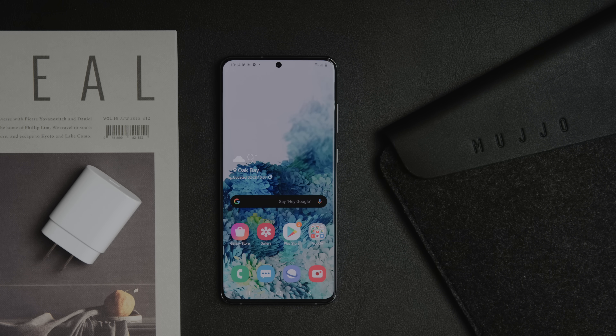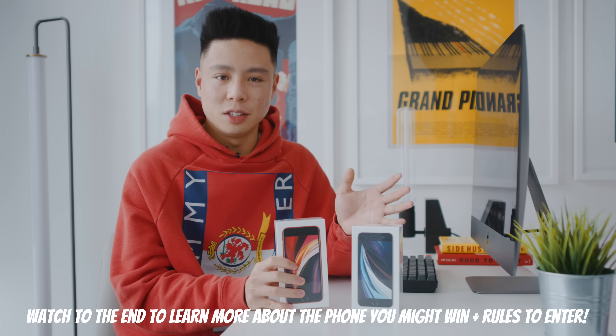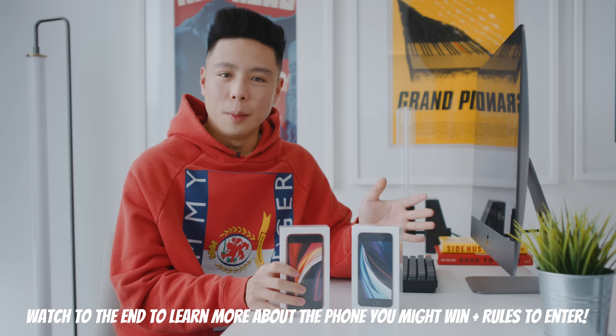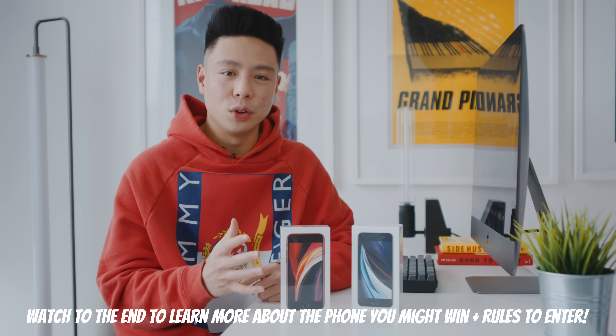Even though I've gone out and bought every iPhone with my own money — including the ones I give away, and Apple's told me many times not to give any more away — I'm going to be doing a giveaway of an iPhone SE 2020, so stay tuned for the rules at the end of this video.